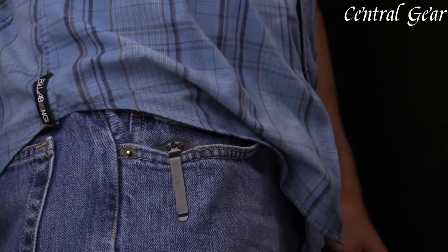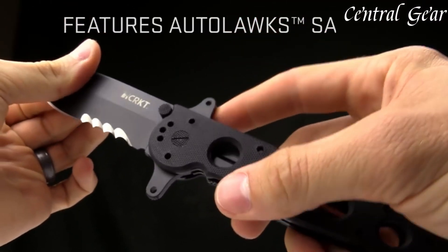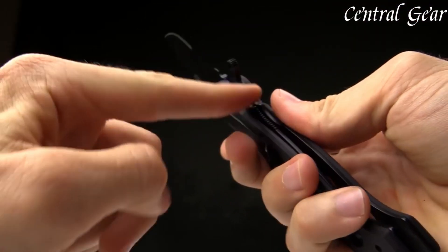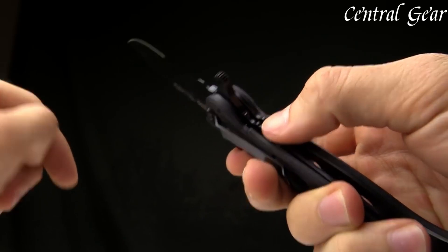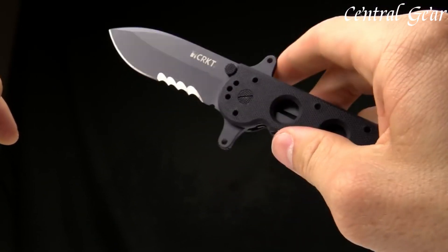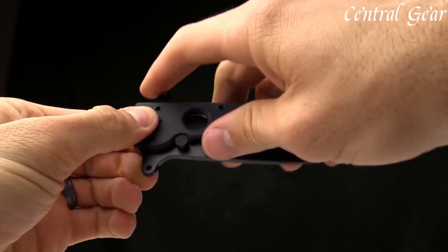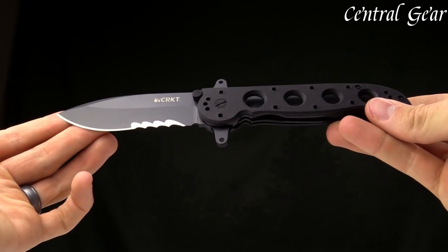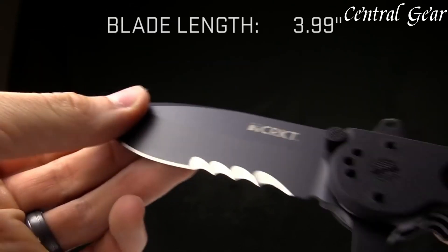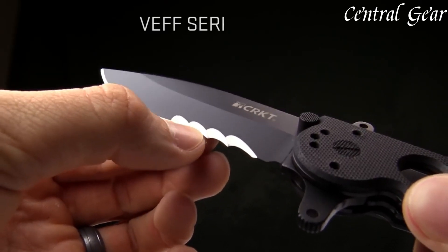The M2114 SFG's handle is constructed from durable G10 scales, which are ergonomically contoured for a secure, comfortable grip, ensuring control and stability even in challenging conditions. A notable feature of this tactical knife is its AutoLAWKS locking mechanism, which converts the knife into a virtual fixed blade when the blade is open, providing an additional layer of safety by preventing accidental closure. The knife is equipped with dual thumb studs for smooth, one-handed blade deployment, and a robust stainless steel liner lock for secure blade retention during use. The M2114 SFG includes a stainless steel pocket clip for secure and accessible carry, complemented by a lanyard hole, adding to the knife's versatility and utility.